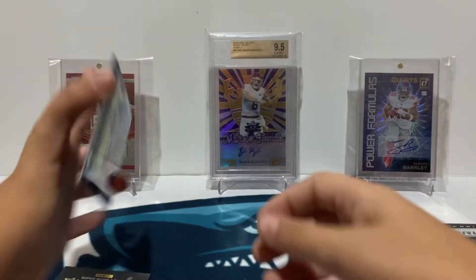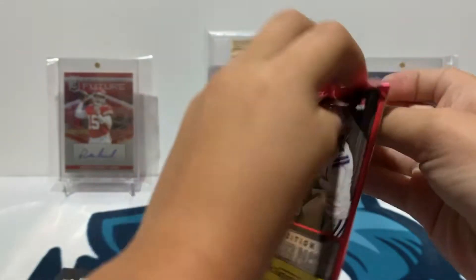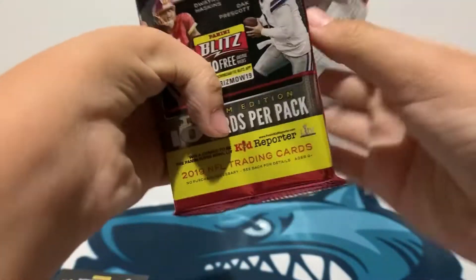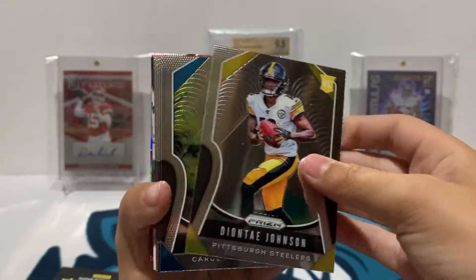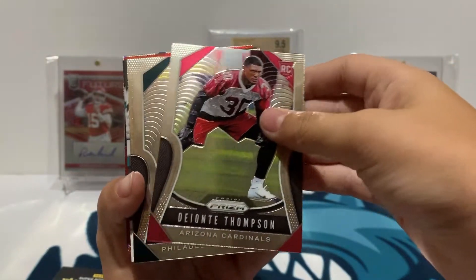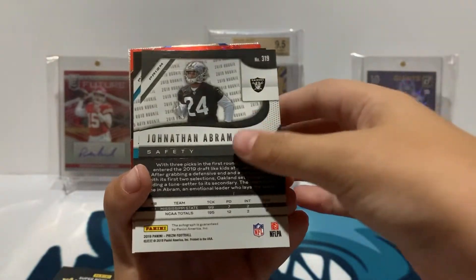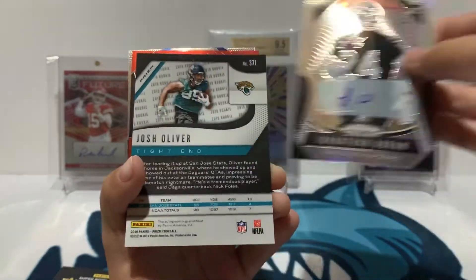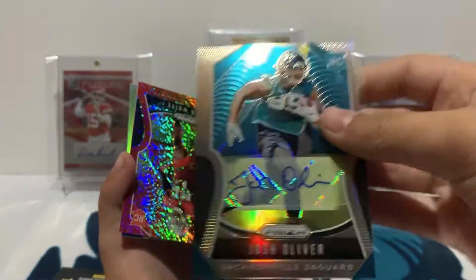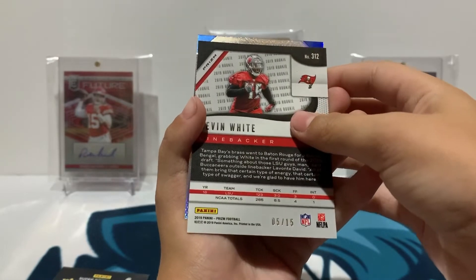And then we got an Eli Manning holo. Next up, last pack — got a Deontae Johnson, Jordan Scarlett, Karan Higdon, Deontae Thompson, JJ Arcega-Whiteside, a Ryan Finley, and a Jonathan Abram rookie auto — that's pretty nice. Got a Josh Oliver autograph, rookie auto, just the base auto. Then a red shimmer of Devon White numbered to 15 — pretty nice there.